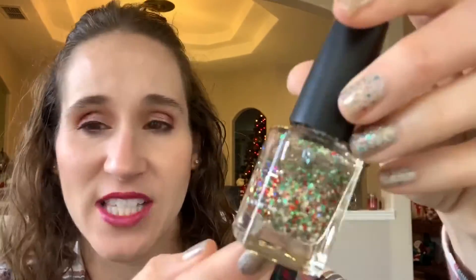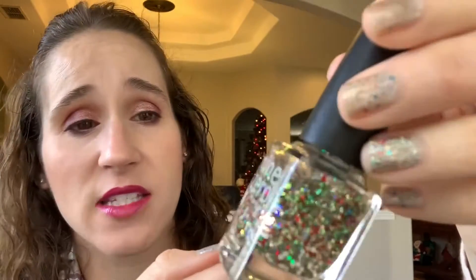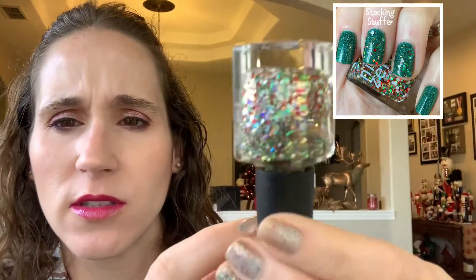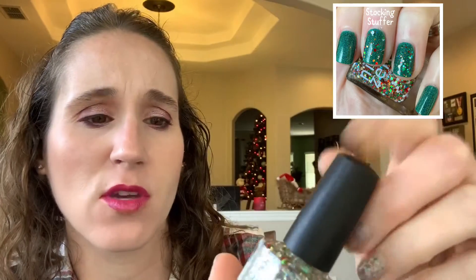This one is another glitter topper by Nine Zero — Stocking Stuffer — which she re-releases every year. It's a really nice topper with green, white, silver, red, and gold in a clear base. It has a nice ratio of base to glitter. Really really nice, I like this one.